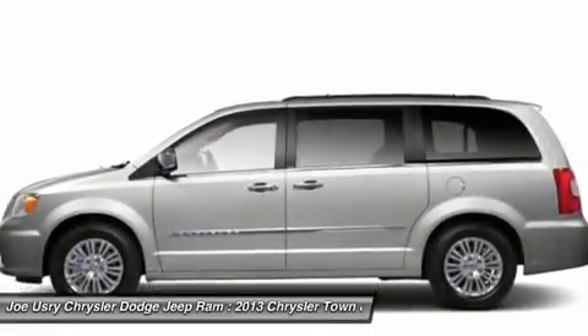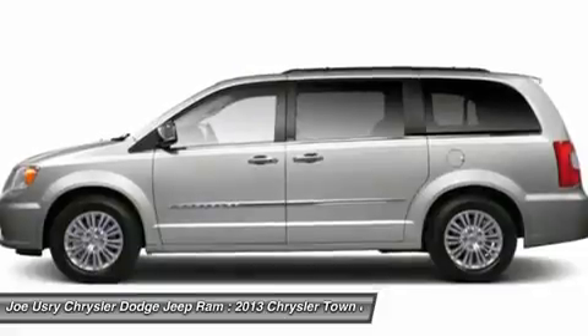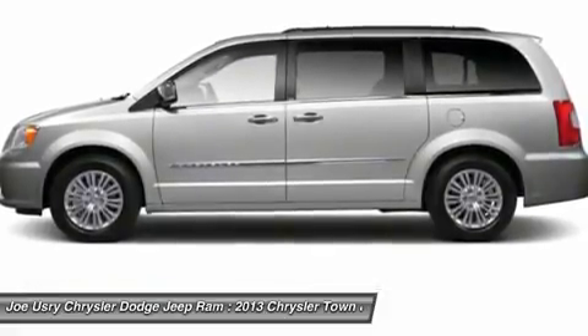Hard disc drive media storage, six-speed automatic transmission, floor mats. Come take a test drive today.